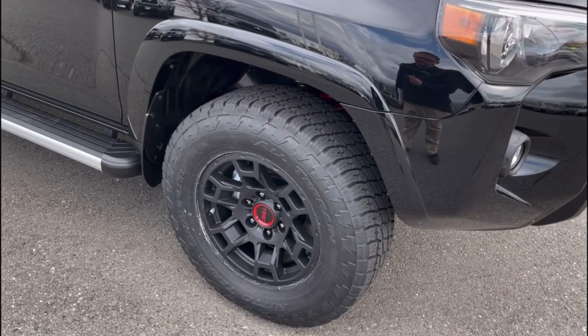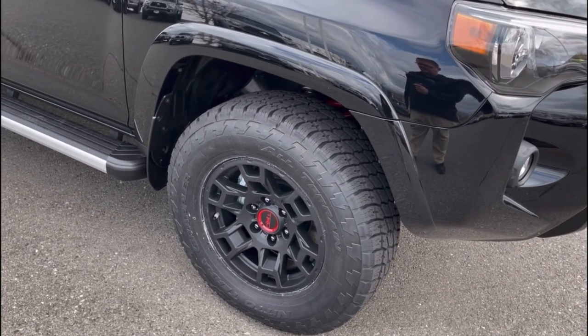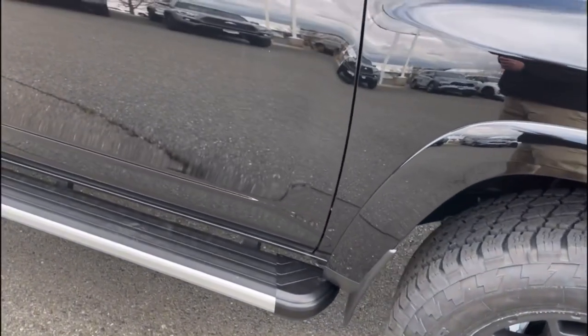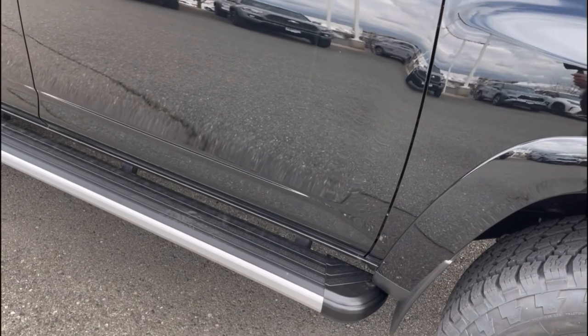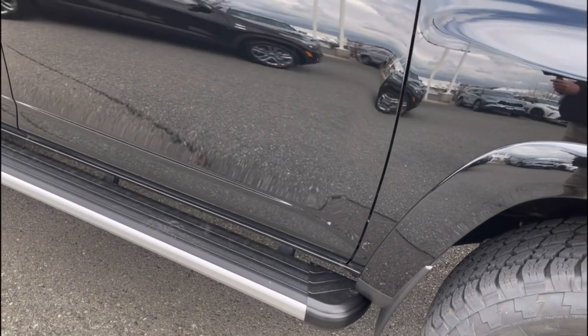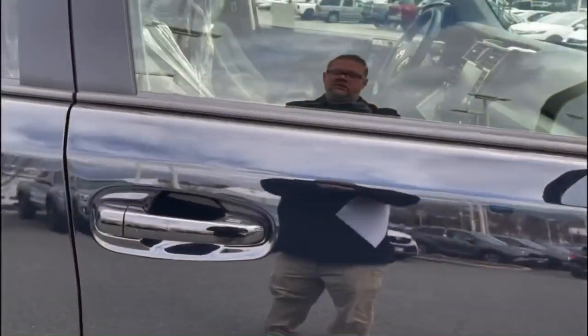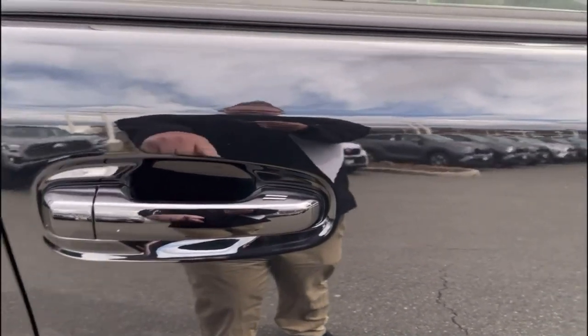Coming to the side, we have the 17-inch TRD Pro wheels with the Nitto Grappler tires. We have our running boards - one of three styles. There's also a Predator tube step available for these 4Runners. This is a proximity key vehicle, so if I put my fingers on these two notches, it will lock the doors.